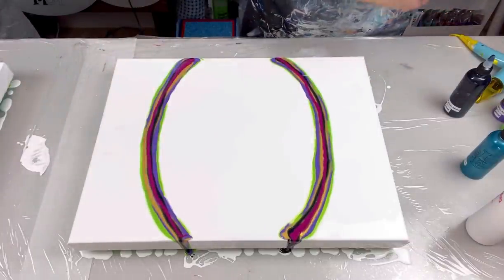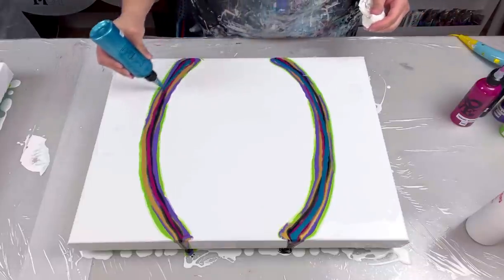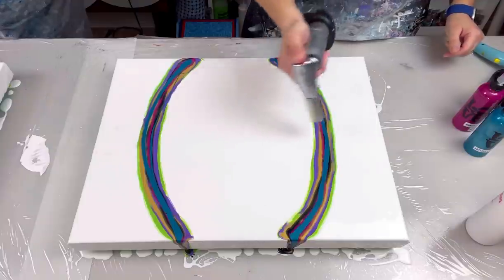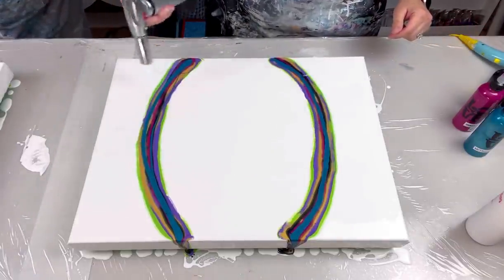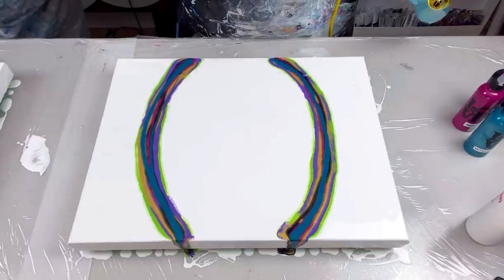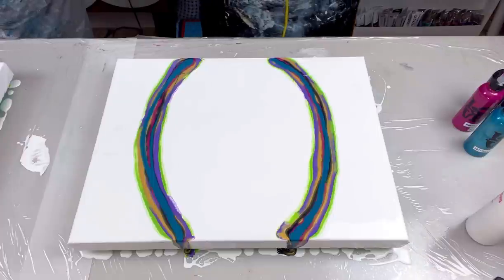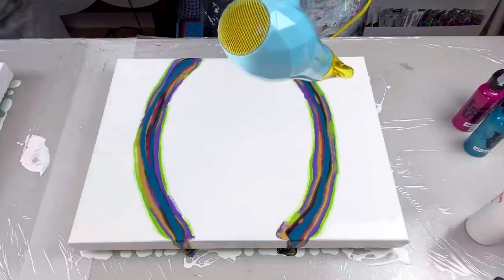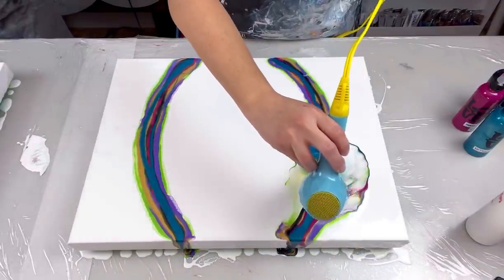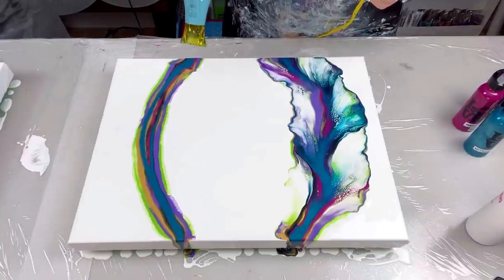I haven't used metallic cobalt blue in a long time so I thought I'd use it today, putting it on top. It's such a nice color — one of my all-time favorites and one of the first colors I ever purchased when I started. Let me pop the bubbles and then I'll start from up here blowing it down, and then from the other end blowing up.